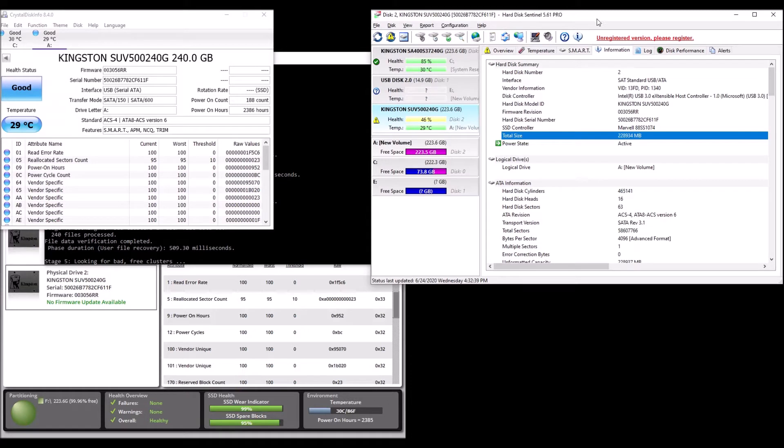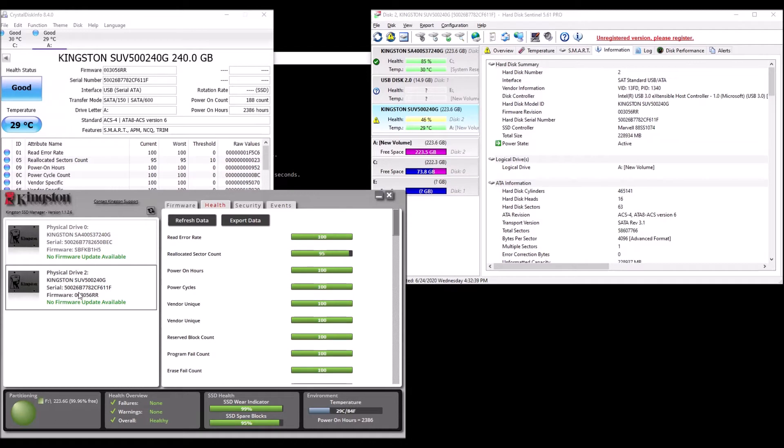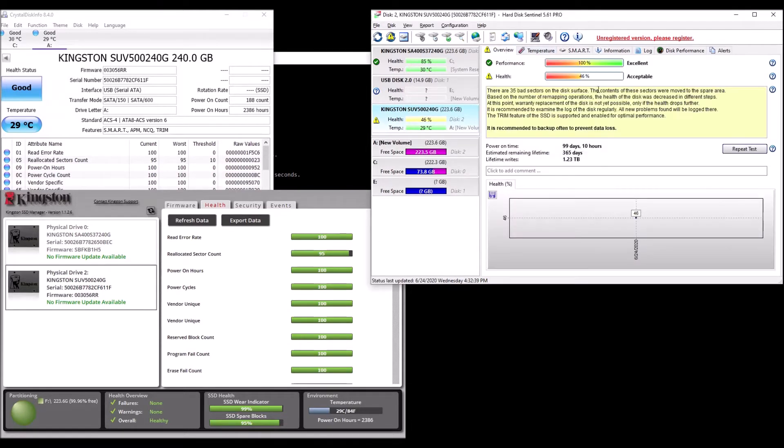I've got the Kingston drive up here on Hard Disk Sentinel, and it's saying I've got 46% health. Meanwhile, on the manufacturer's program — the Kingston Technology SSD Manager — it says I'm just fine. It says the wear is only at 99%, which is pretty interesting. So reallocated sectors — perhaps five — that must be the bad sectors that this unit's talking about over here.